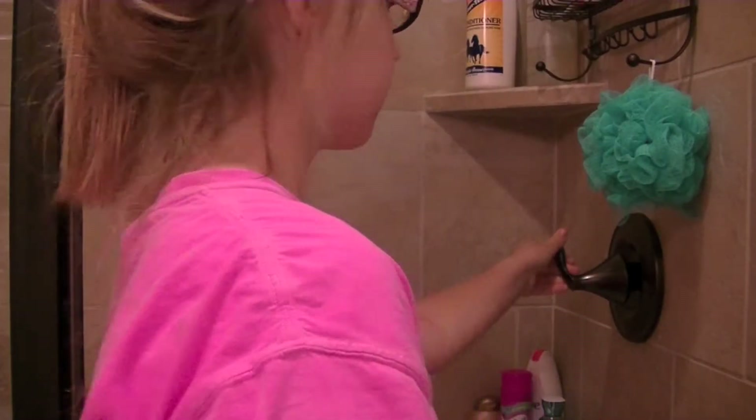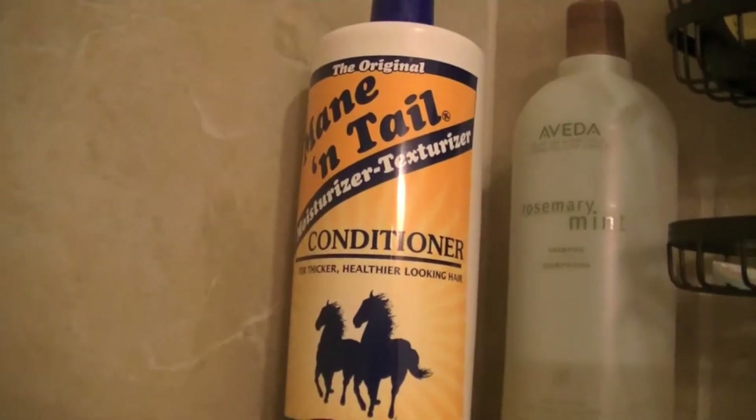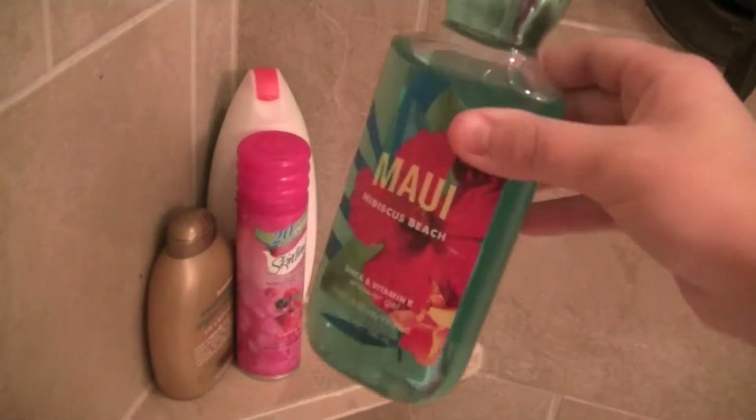It's time to really get ready for the day. I start my shower, and these are all the products that I usually use on a daily basis in my shower.